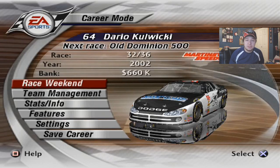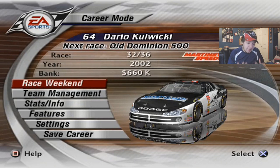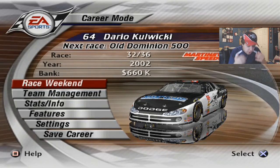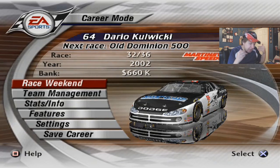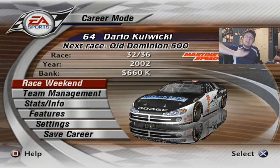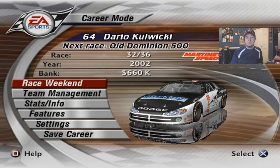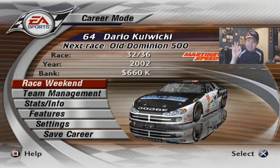Hey guys, welcome back to NASCAR 3003 for race 32-36, season 1 of the career mode. We're going to Martinsville today. Last race was at Lowe's and we actually had an adequate, good running race — it was actually reasonable. We got a top 10. We were outside the top 10 at some point and then we worked our way in. Lap traffic helped too, and Sean Robinson helped too. Besides the point, that was reasonable.